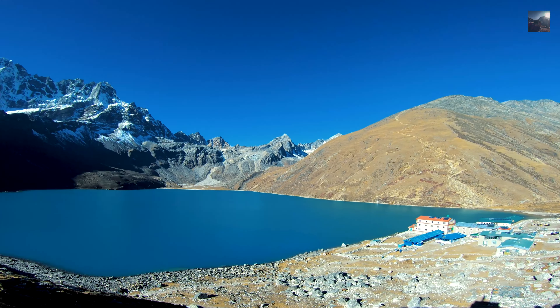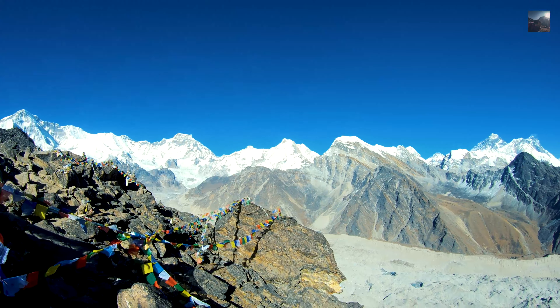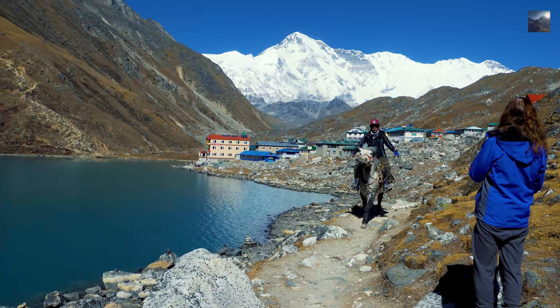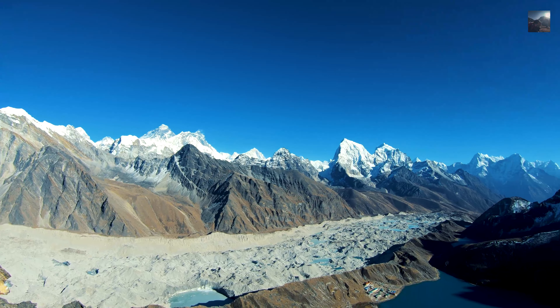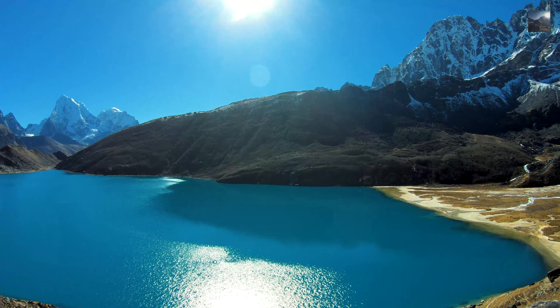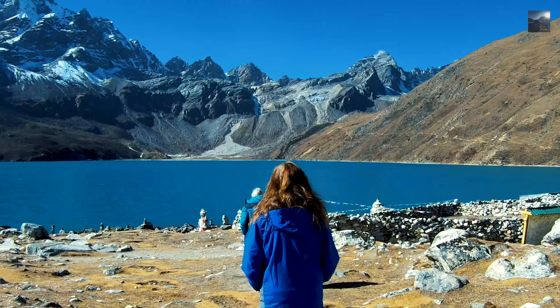The Gokyo Valley Trek — this is another fantastic route to see Mount Everest along with Cho Oyu and other high Himalayan mountains. It can be completed in 10 to 12 days and serves as an alternative to the Everest Base Camp trek. After leaving Namche Bazaar you follow the Everest Base Camp trekking route until Phortse, then head left to reach Gokyo Valley, which is situated by the glacier and features beautiful glacial lakes.